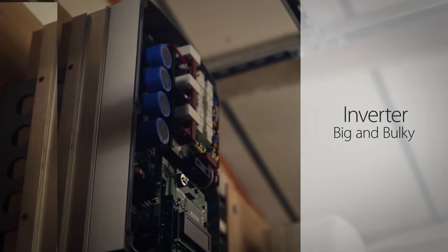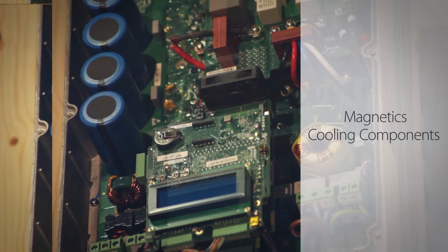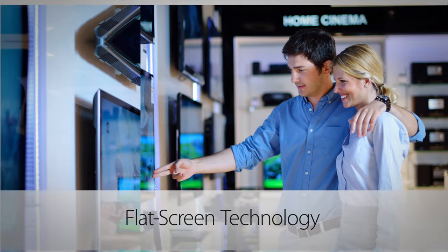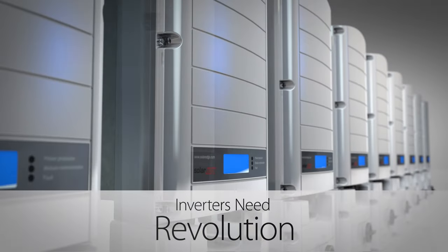Inverters are still big and bulky. Why? Because they need magnetics and cooling components that are holding back major change. This is just like the heavy televisions from 15 years ago that use large glass tubes. But then, flat screen technology changed the picture. Inverters also need this type of revolution.